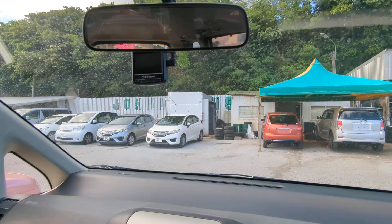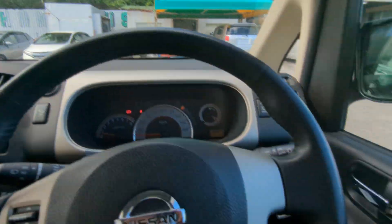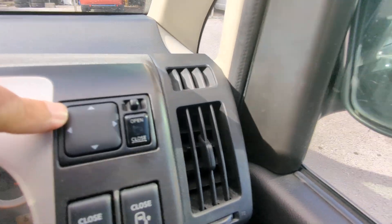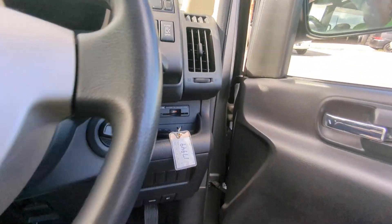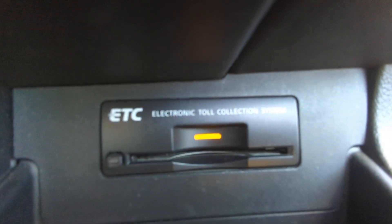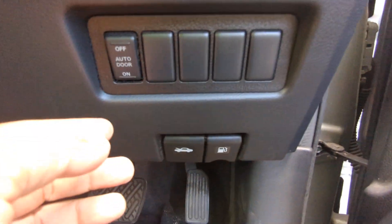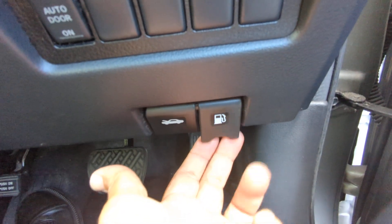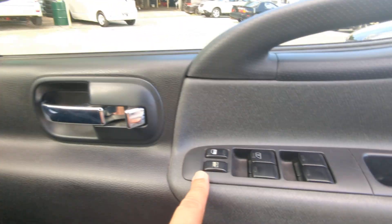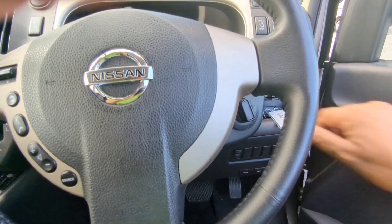It looks like it has an aftermarket dash camera up there. On the right side of the dash you have your mirror controls and dual power sliding doors. You also have an ETC reader — that's your electronic toll collector — which works like E-ZPass in the States if you can get the card for the expressway. Don't forget you have two levers down here: the one on the right is your gas cover release and the one on the left is your hood release. On the door panel you have your door lock and window controls.